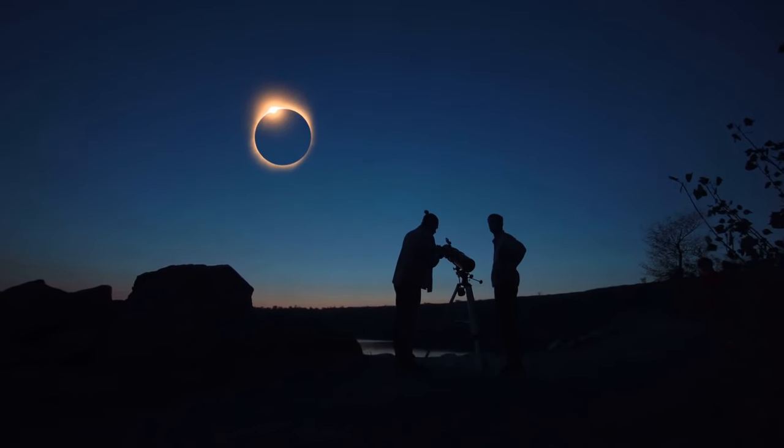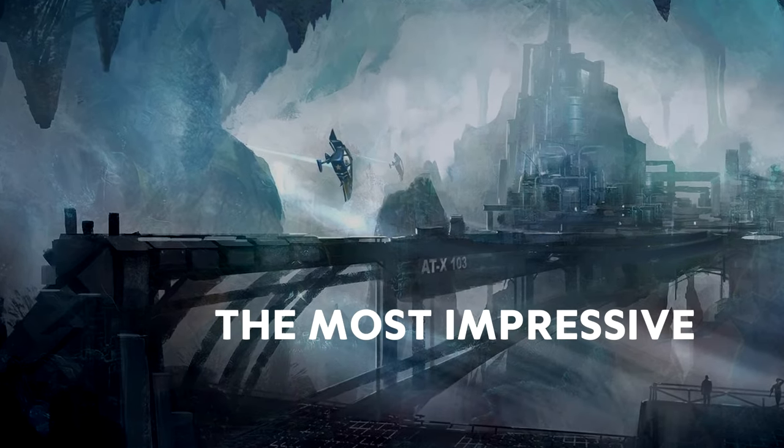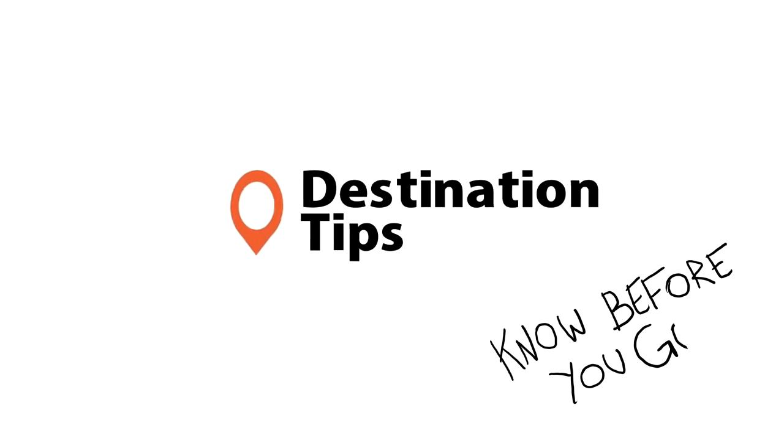Have you ever imagined a life without the sun? How could we possibly survive? Today we'll show you how, with the most impressive underground cities. Know before you go!